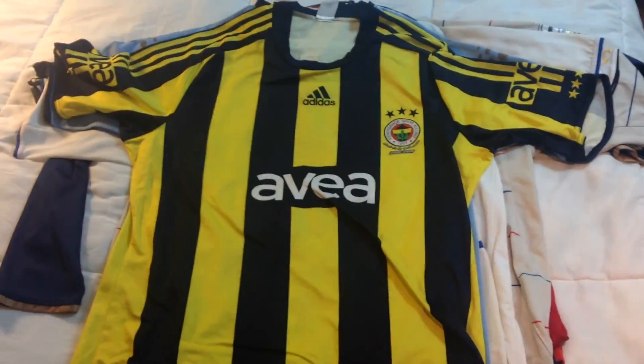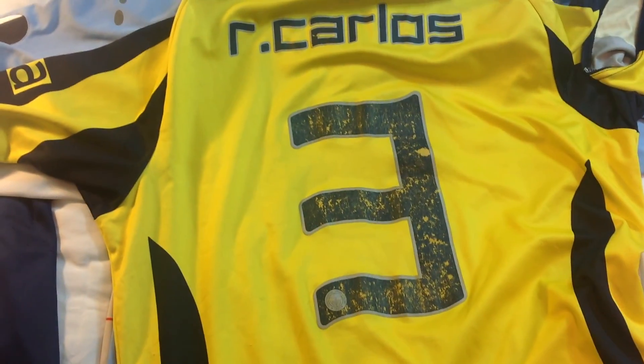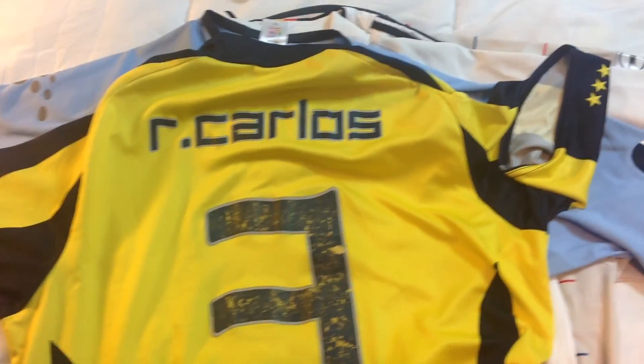This is another really cool pickup — a Fenerbahçe jersey by Adidas from 2008. It's a really cool looking shirt and an official licensed product. The best thing about this jersey is the back: Roberto Carlos, number three. Just really cool to have one of his jerseys — the best left back to ever play, in my opinion. The three is a bit worn out but still a great jersey.